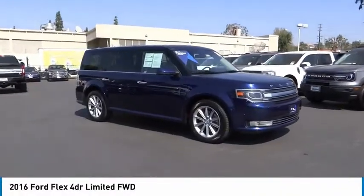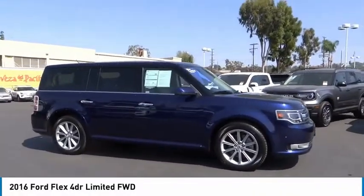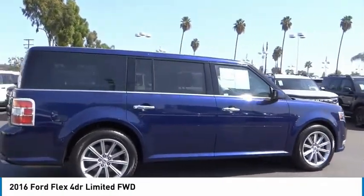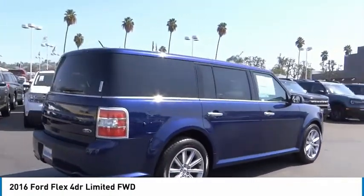Take a ride in the 2016 Flex. Flex isn't just exciting to look at, it's exciting to drive. It hunkers down, puts a limit on lean.